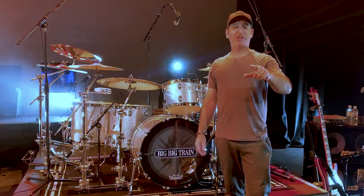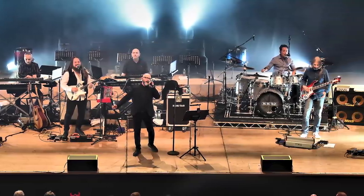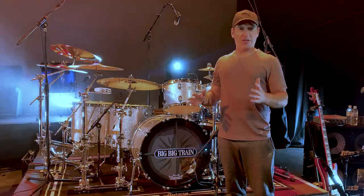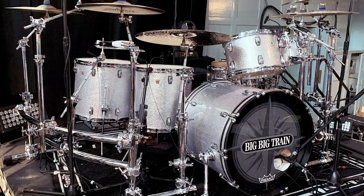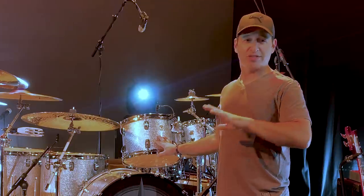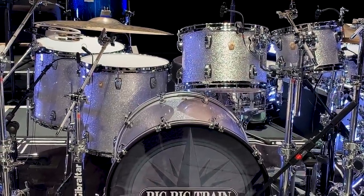Hey everybody, Nick DiVergilio here in Halifax, Yorkshire, UK at the Victoria Theatre. Big Big Train's UK tour — it's gonna be the third show of the tour and it's just going great. I wanted to talk about this fantastic gear I have behind me. So many great companies have helped us out, sponsored the tour, and I'm just over the moon about the kit I'm playing. First off is this killer Ludwig Classic Maple Silver Sparkle. My wife actually painted her fingernails to match this drum kit. I picked Silver Sparkle because it just looks killer on stage — the light is booming off the sparkles, the whole band loves it.